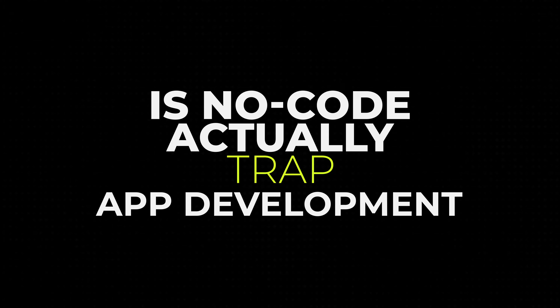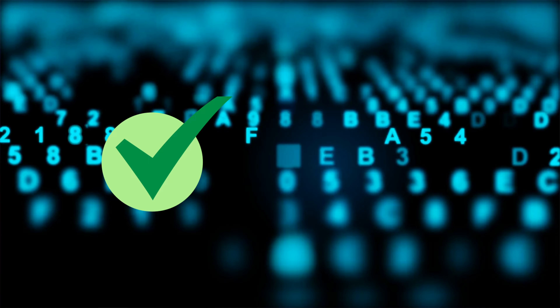Now we get into the moment of truth. Is no-code app development actually a trap? Sounds too good to be true. Here's an honest, brutal answer: it can be, if you allow it to be. No-code development, like most things, has its pros and its cons. It can be a really great option for a lot of different use cases, but there are also certain instances where it may not be the best option.